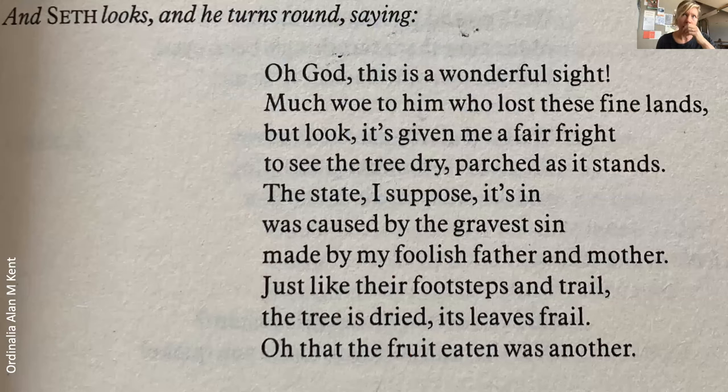Here's another translation, by Alan Kent from the Ordinalia: 'Oh God, this is a wonderful sight. Much woe to him who lost these fine lands. It's given me a fair fright to see the tree dry, parched as it stands.' I started to think about the stories of the Merry Maidens dancing and being petrified, and about Cornish stories about stones and trees. Perhaps the medieval writer of Origo Mundi, looking at all these stones that still surround us in West Penwith, incorporated them into the mystery play using the theme of the dry tree, linking it to these standing stones that had such meaning and power.